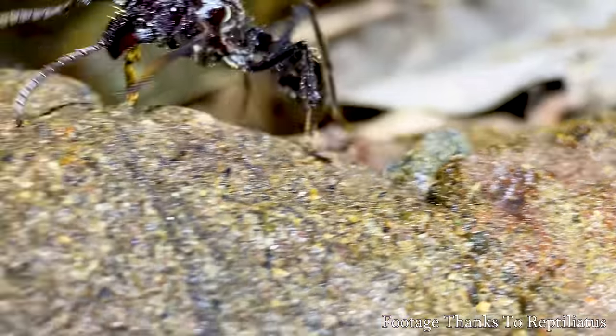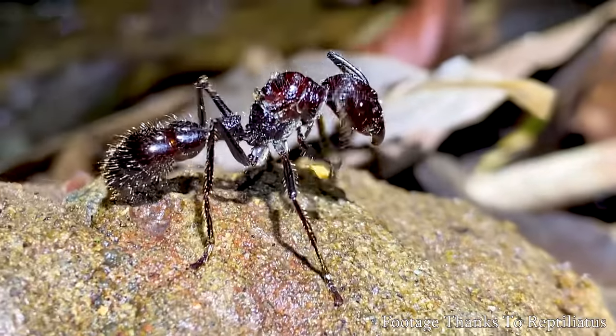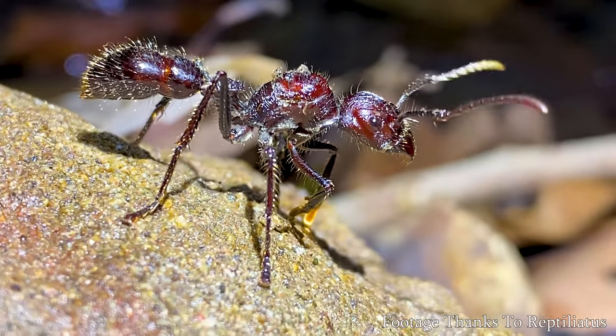That was a bull ant — it was on my foot the whole time and then on my face. It didn't sting me though. Holy crap, dude.